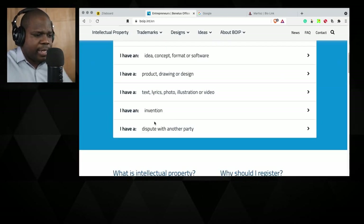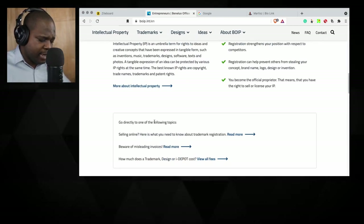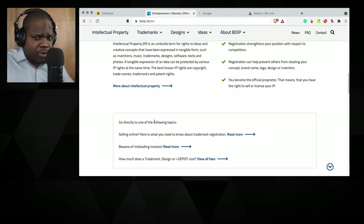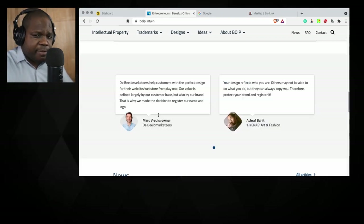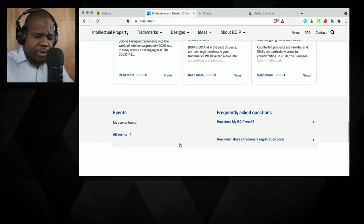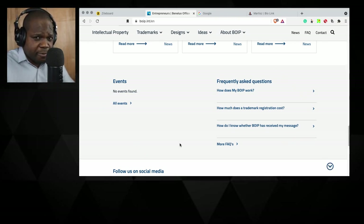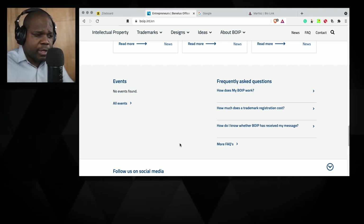If you look at this website you find everything you need. Sometimes you miss some information, but keep in mind: if you don't have enough money to hire someone, make sure you read the rules about trademark registration. When you look at this website, it doesn't give you a lot of information — it's just a website that explains things, but the real information is in the background.